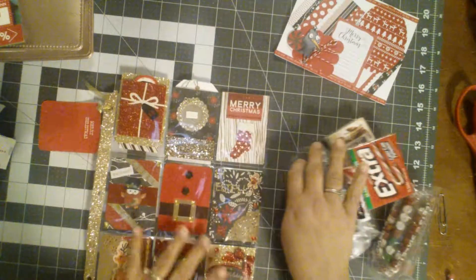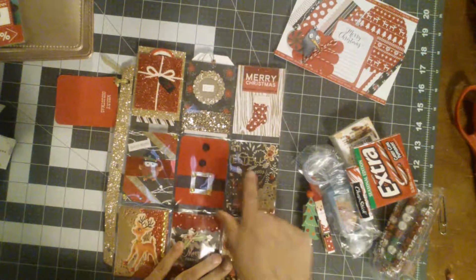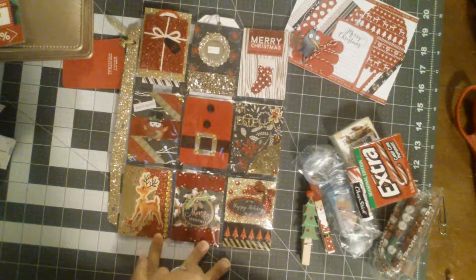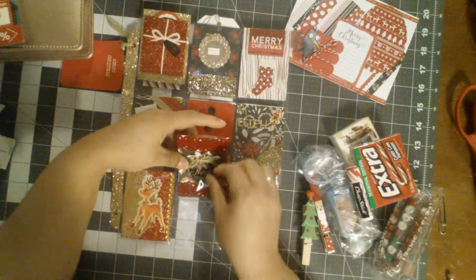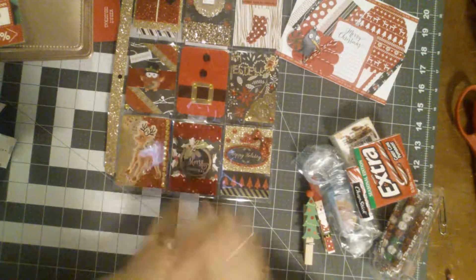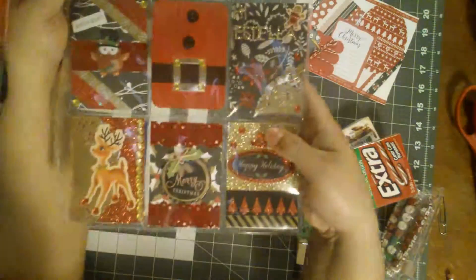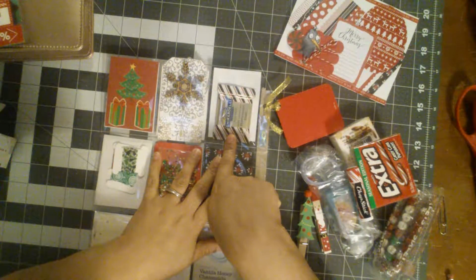It says 'Season's Greetings' with a little wreath, has a stocking and says 'Merry Christmas.' This is a 3D dimensional element — 'Winter Wishes' — and there's a Santa belt. This one I love with the jewelry, super pretty. This one has a reindeer with some bling on its feet. This right here is a 3D dimensional piece — super pretty — and this one says 'Happy Holidays.' I really love this one, Catherine. I'll turn it over so you guys can see the back — she included dark chocolate peppermint bark.